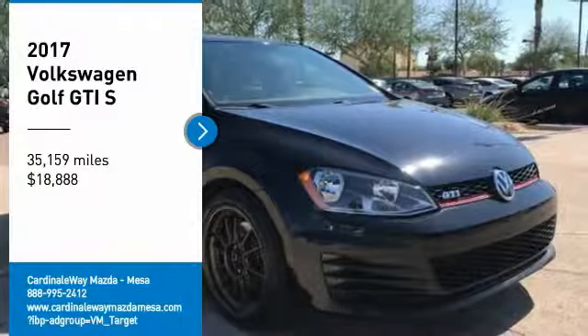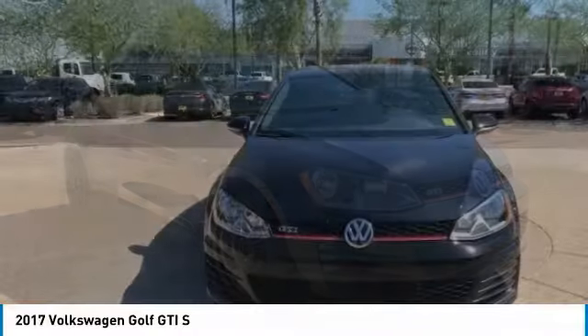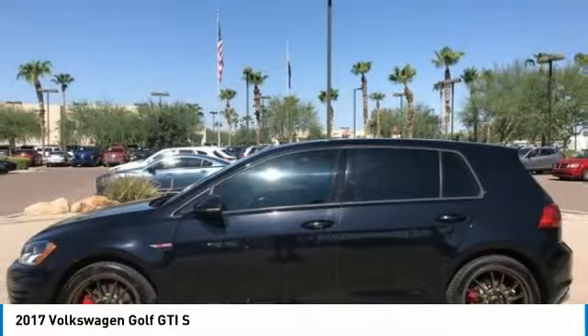Come test drive the 2017 Golf GTI. This Volkswagen is considered by many to be the hot hatchback. The GTI is available in both two and four door models to easily accommodate up to four adults.